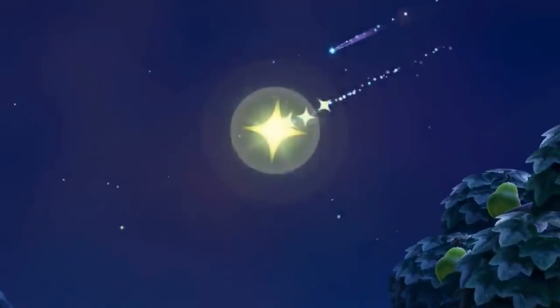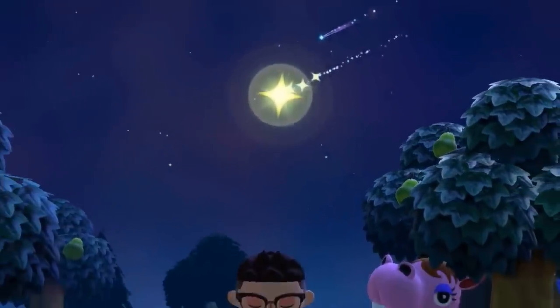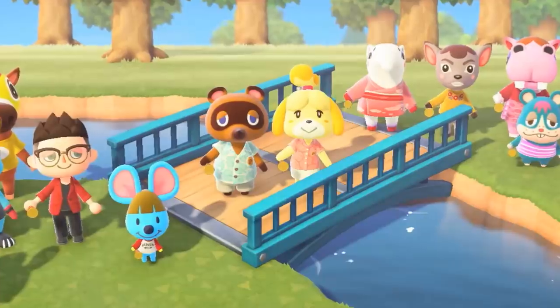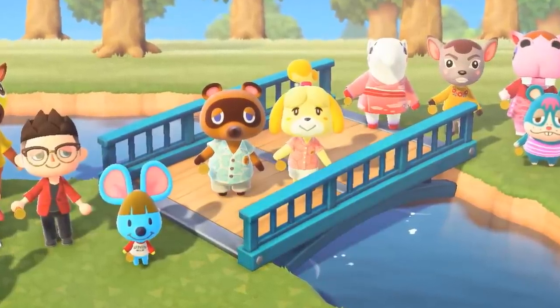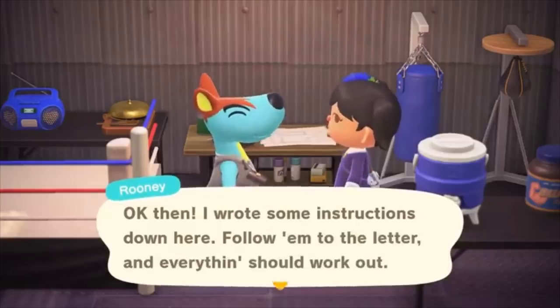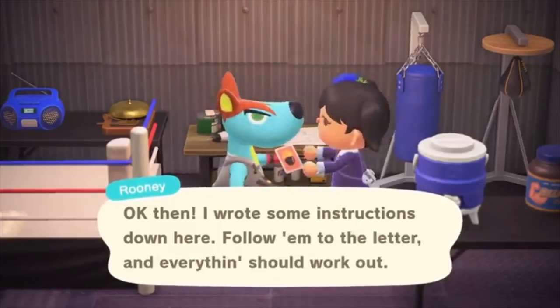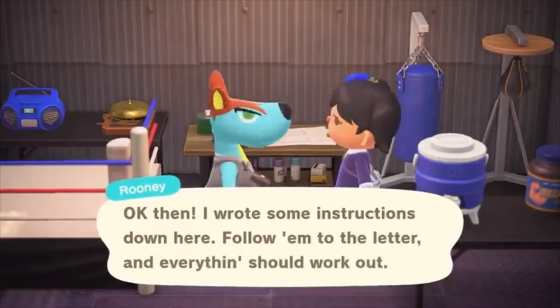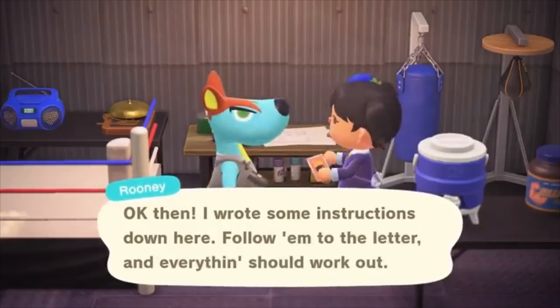Number fifty-six: wishing on a star makes a return in New Horizons and it looks prettier than ever before. If previous games are anything to go by, you might just get a little something sent in the mail from a special somebody. Number fifty-seven: here's another new bridge type added to the game — it's got a kind of aqua colored steel look to it. Number fifty-eight: there are many ways to acquire new DIY recipe cards. One of them is by talking to animals — here we get a first look at receiving a recipe from Rooney.